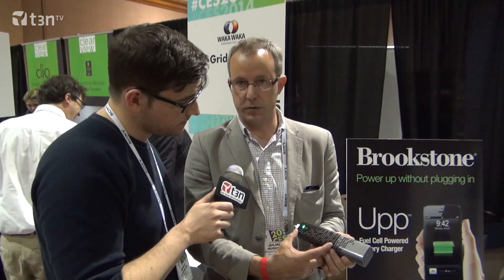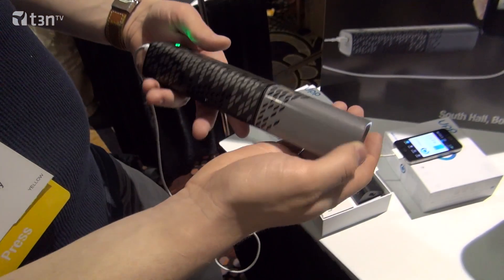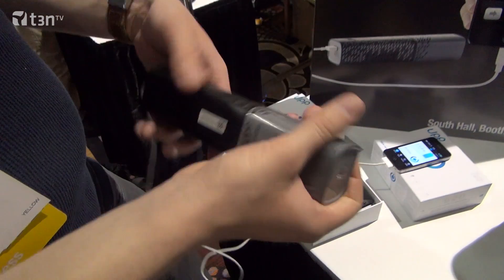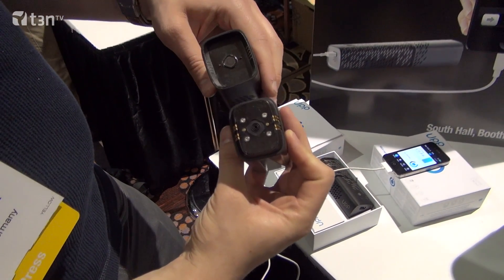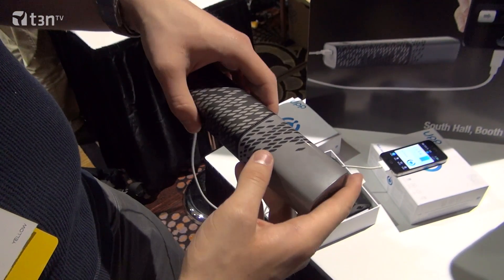So tell us about your product — it's a mobile fuel cell for your pocket. The black part here is the fuel cell device. It works with hydrogen and oxygen from the air to produce electricity, and that electricity will then charge your smartphone at the same speed and power as the grid.